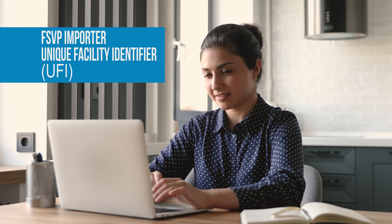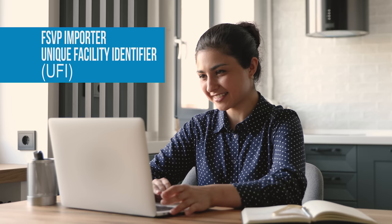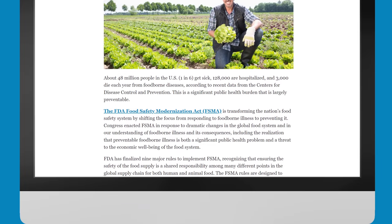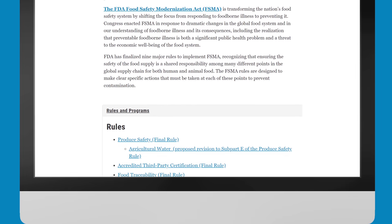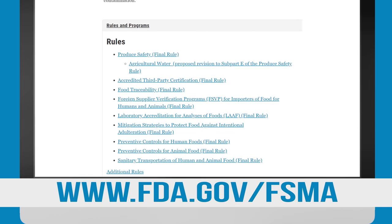Sarah is also required to obtain an FSVP Importer Unique Facility Identifier, or UFI, and provide it to the FDA at the time of import. The FDA's website provides a wealth of guidance documents, materials, and assistance for industry related to FSMA and FSVP, all available at FDA.gov/FSMA.